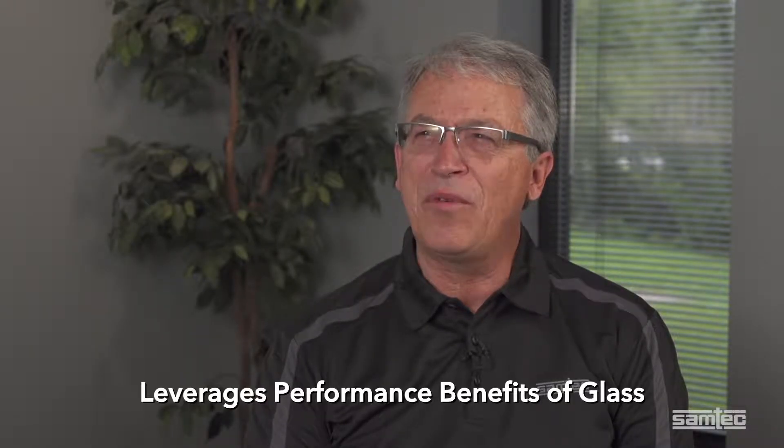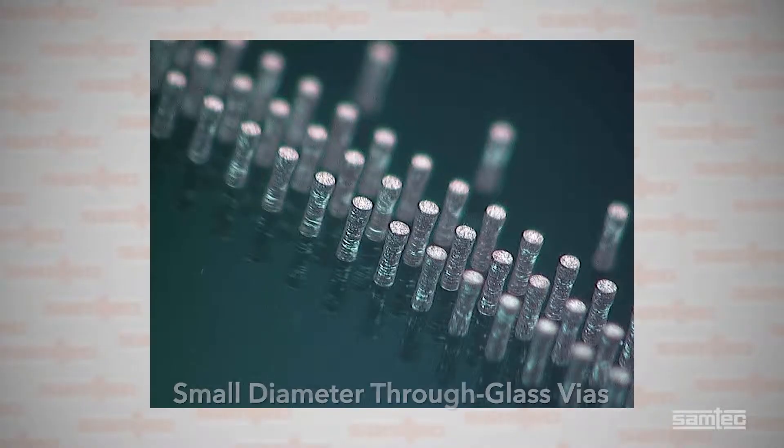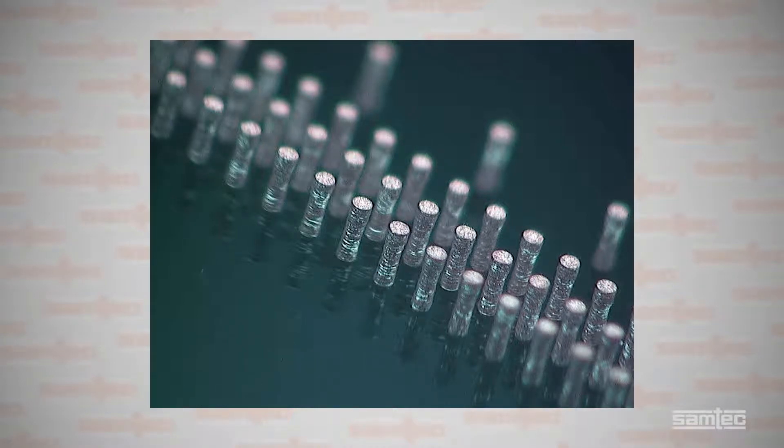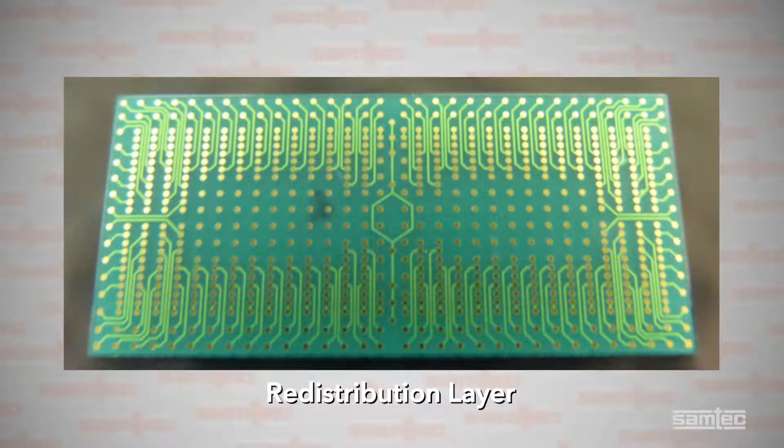Steve, what is glass core technology or GCT? GCT is a proprietary process that leverages the performance benefits of glass by creating small diameter, fine pitch through glass vias that are metalized and hermetically sealed. The TGVs are linked via a unique thin film redistribution layer, RDL, and it's a process to create custom circuits on glass.